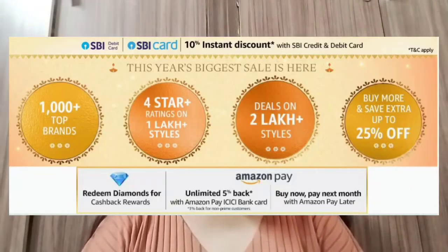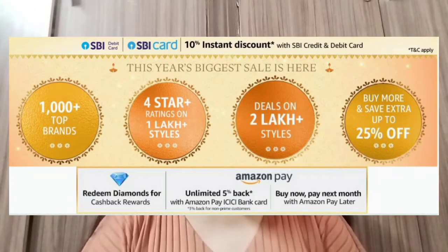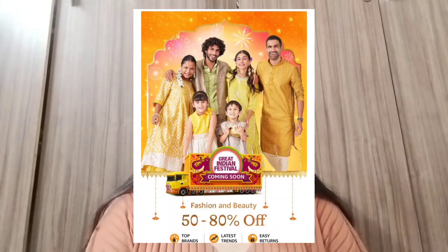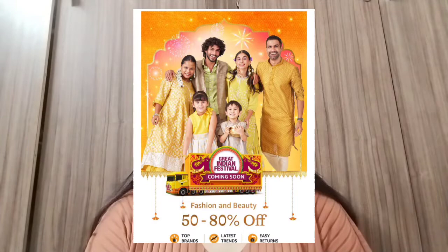Hello guys, this is Meha, welcome and welcome back to my channel. I hope you all are doing great. In this video I want to show Amazon products, and also last week I wanted to mention the Amazon Kickstarter deal has already started. I want to purchase many of them and share them, but some were out of stock.